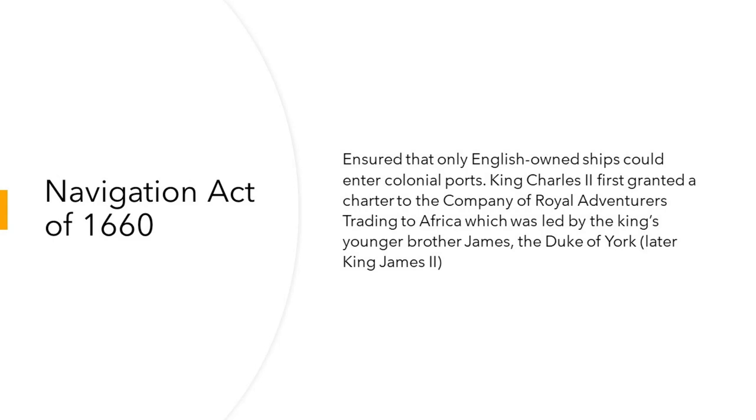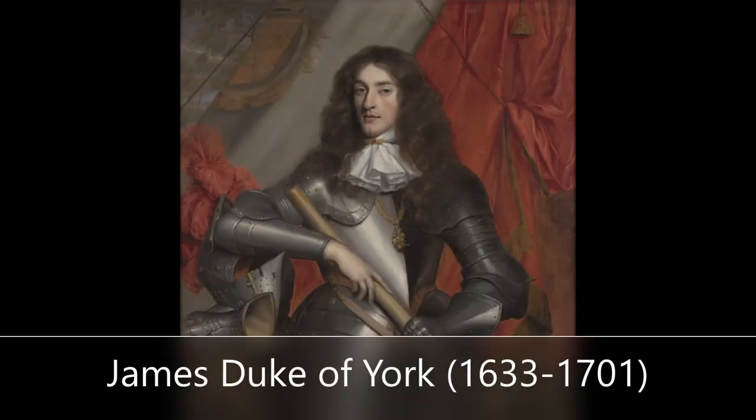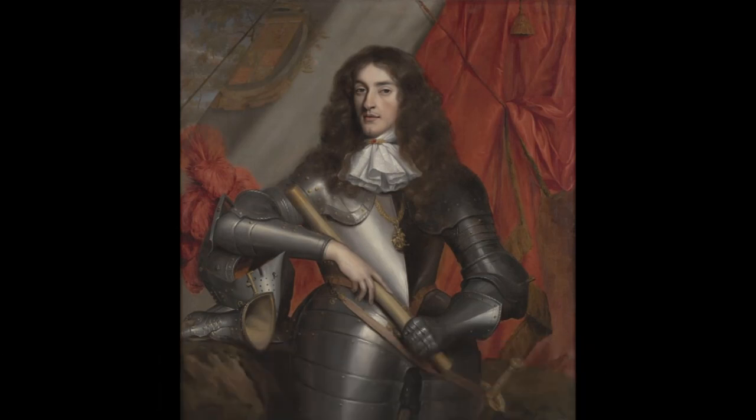The Navigation Act of 1660 ensured that only English-owned ships could enter colonial ports. King Charles II first granted a charter to the Company of Royal Adventurers Trading to Africa, which was led by the king's younger brother James, the Duke of York, later King James II. This group had a monopoly on British trade with West Africa, including gold, silver, and slaves.